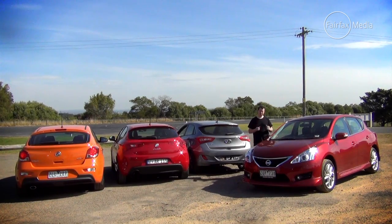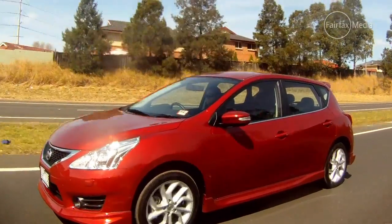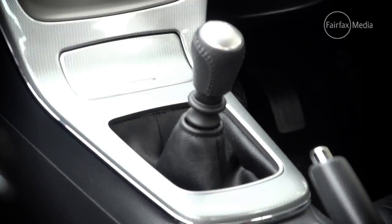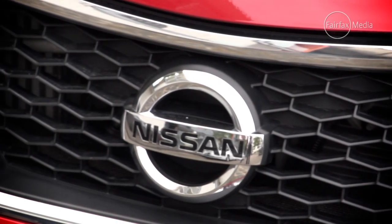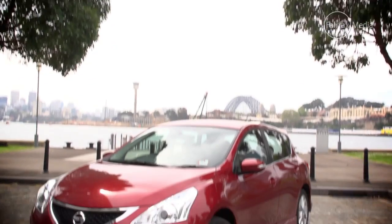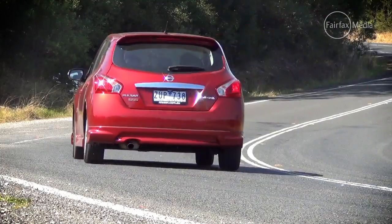All of these cars deliver what they promise: more fun than a regular hatchback for less money than a hot hatch. But the one that turns up the heat the most is the Nissan Pulsar Triple S. The Pulsar may cost the most but it effectively matches the i30 and Cruze for gear and offers up more space inside. What really sets the Triple S apart is the engine and gearbox combination — that goes the closest to feeling like a true hot hatch.